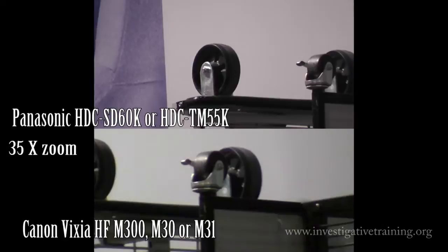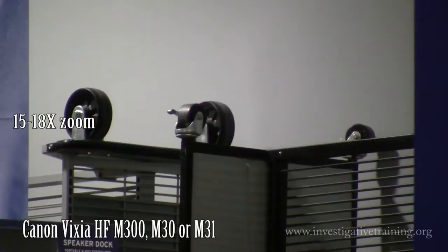Here are the two at 35X. Here's the Canon at 18X zoom.